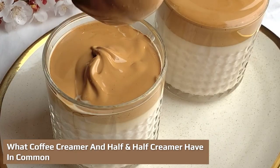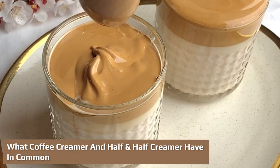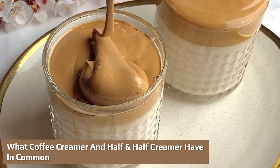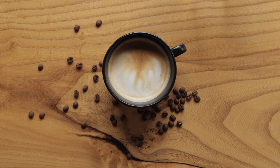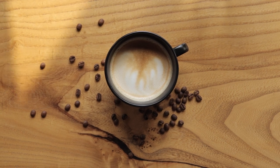The only thing that coffee creamer and half and half have in common is their ability to knock out the bitter taste in coffee. To people like me, the strong taste and aromatic smell of black coffee are pleasant and invigorating.